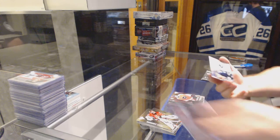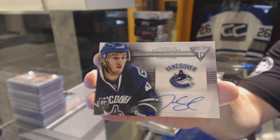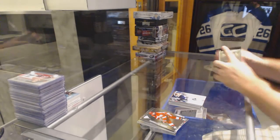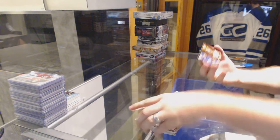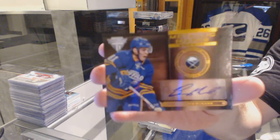For the Vancouver Canucks, titanium reserve autograph — Jordan Schrader. And we've got for the Buffalo Sabres a Metallic Marks autograph of Braden McNabb.